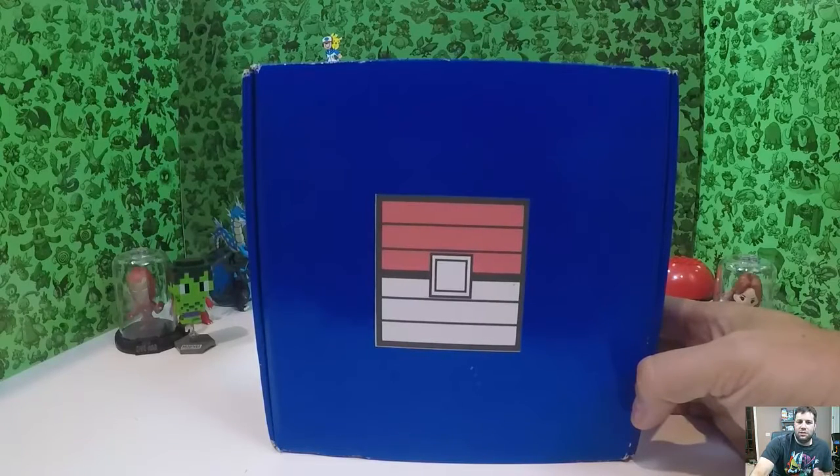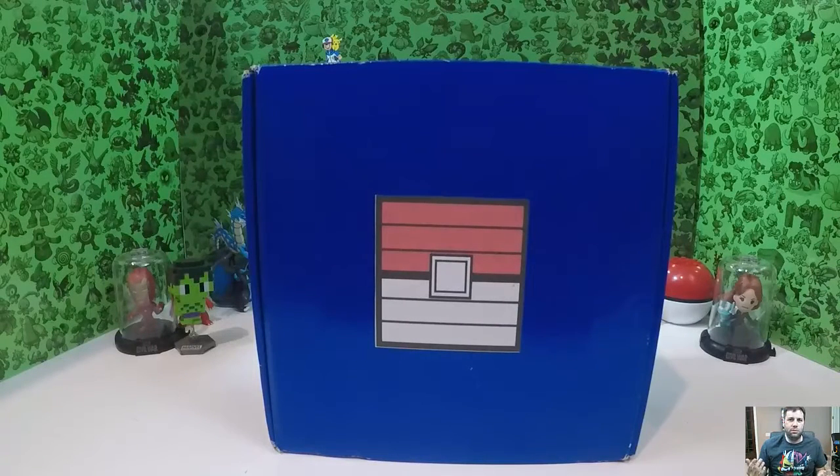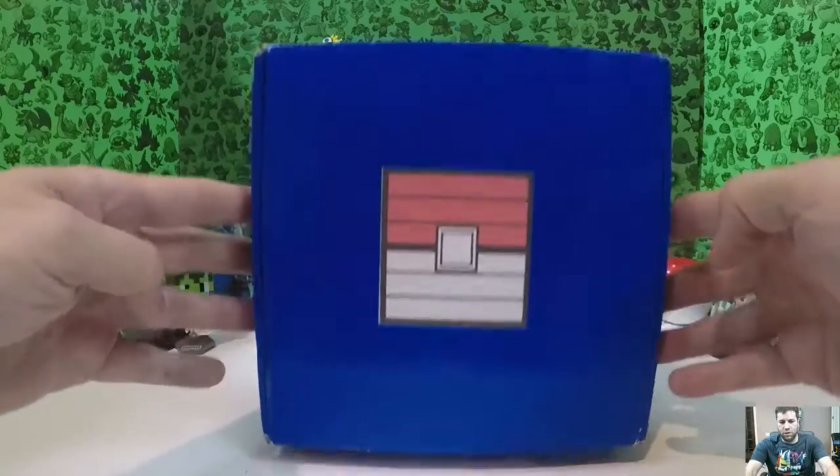I wasn't necessarily expecting great things. If you look at the last video, the t-shirt was pretty disappointing — it was just a white t-shirt with an R on it, supposed to resemble a Rocket t-shirt. So I'm hoping there's something better in this Pokecrate. I'll put the link below for how you can get to the Pokecrate and go through the ordering process. They're roughly $20-$25 in the US, about $10 more for international.